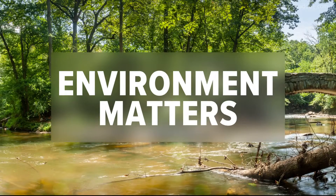The environment matters here at WUSA 9. Right now, the city of Alexandria is building a two-mile-long tunnel underneath Old Town. The project aims to reduce the amount of pollution that runs off into the Potomac. Matt Gregory is live in Alexandria this morning.